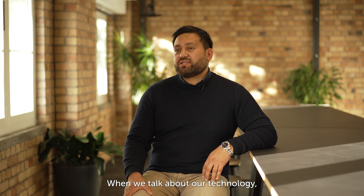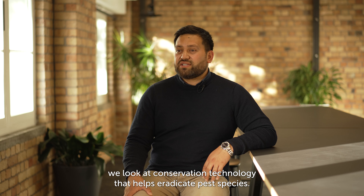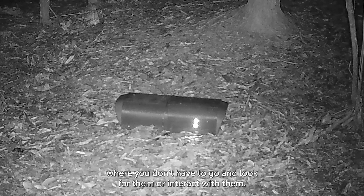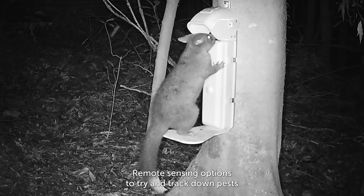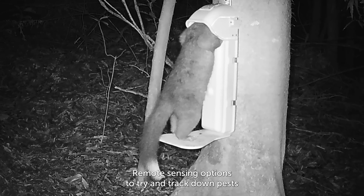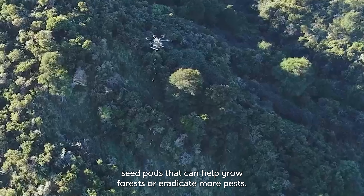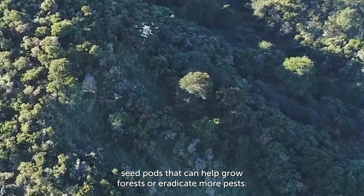When we talk about our technology, we look at conservation technology that helps eradicate pest species — automated devices that can be left out in the field for 12 months where you don't have to go and look for them or interact with them. Remote sensing options to track down pests, as well as looking at different formulations for toxins and different seed pods that can help grow forests or eradicate more pests.